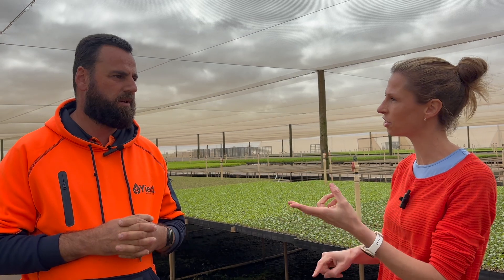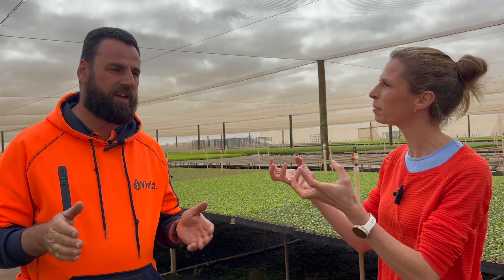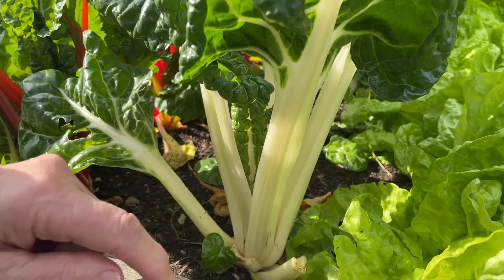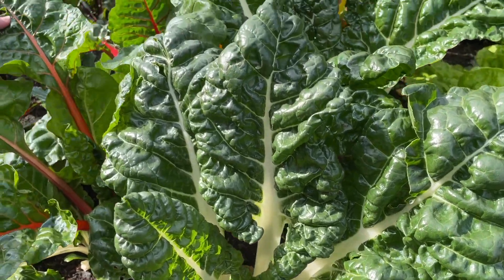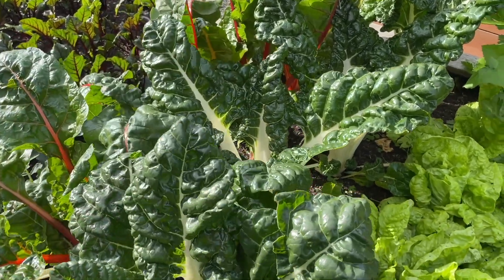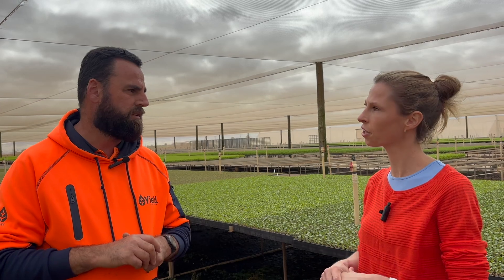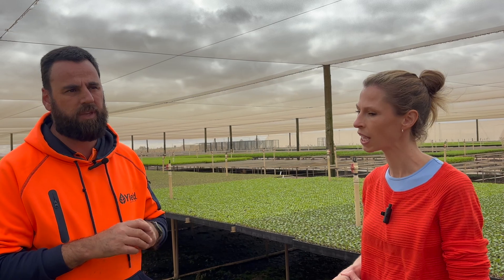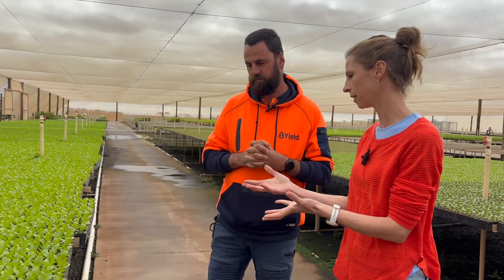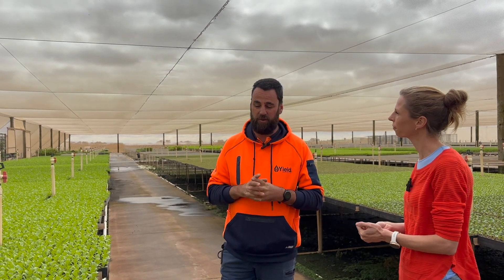Unlike fertilizer, where you can add too much and affect the plant, you can never add too much compost. You could even grow straight into compost, though it will drain out quickly. It is the ideal amendment for any soil. If you put a seedling into old soil with no nutrients in it, it will just sit there and not grow — it won't die, but it just won't grow.